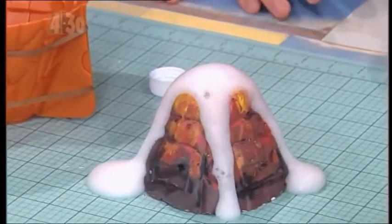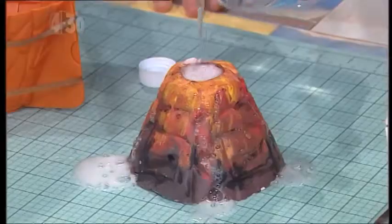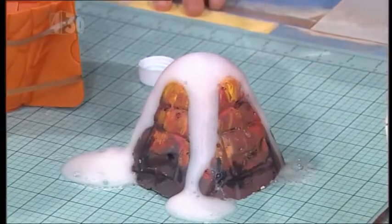Oh! Oh my gosh! It's exploding! If you wanna win some of these, get online — we're giving them away. Bye!